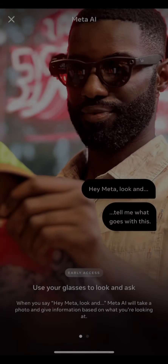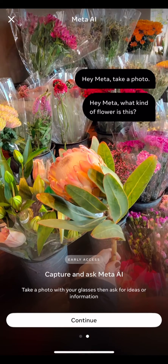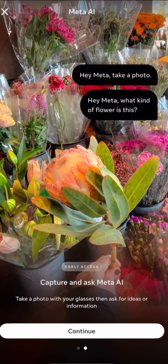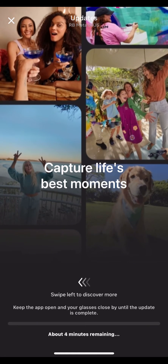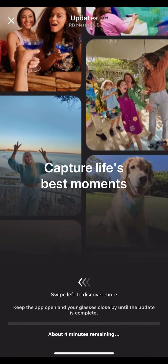Christmas came early this year — go ahead and like the video ahead of time because this is going to be some early access gifts for you guys. Have you ever imagined having Jarvis on your phone? Now you can have Jarvis on your face. Meta AI released the new v2.